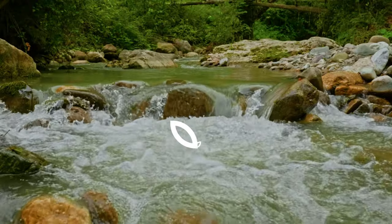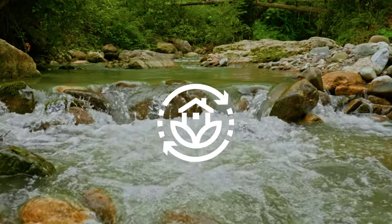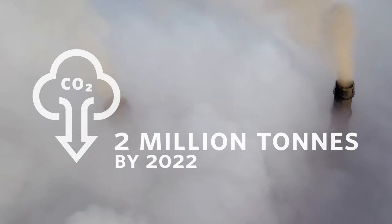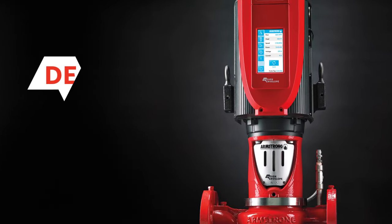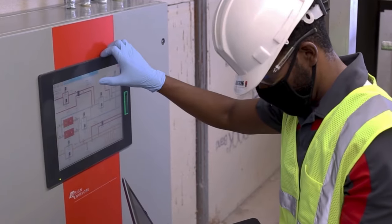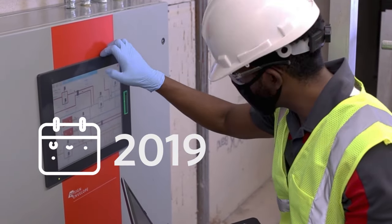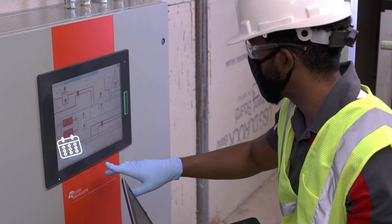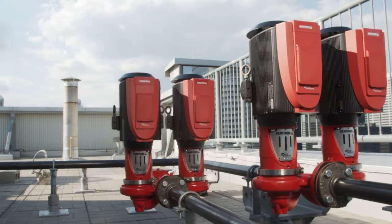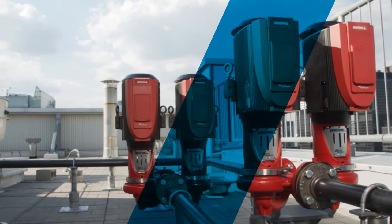In 2018, Armstrong launched 2x22, an initiative to reduce greenhouse gas emissions among our customer base by 2 million tons by the year 2022. To track our progress towards the goal, we aggregated global sales of our design envelope pumps, plus our automation and optimization solutions for 2018 to 2021. We estimated the energy savings of the installations and used published data on emissions factors to find the carbon emissions savings.